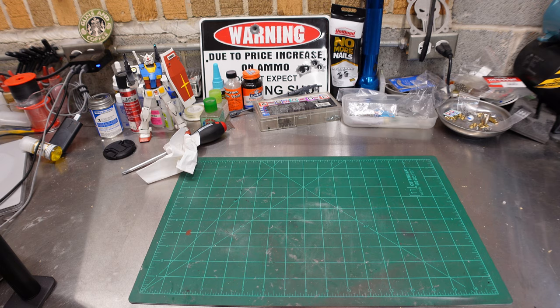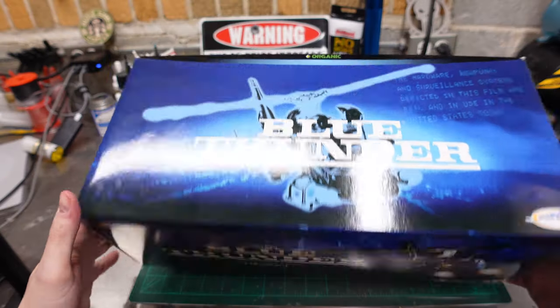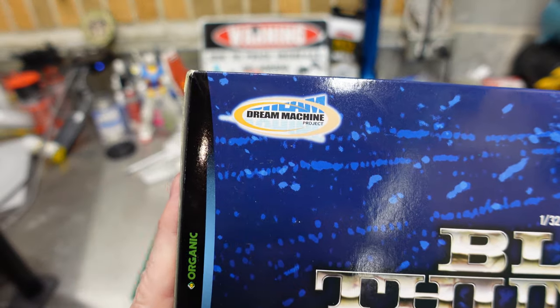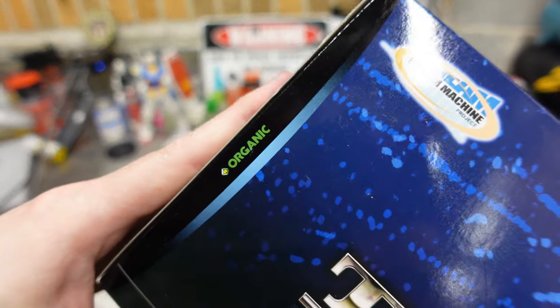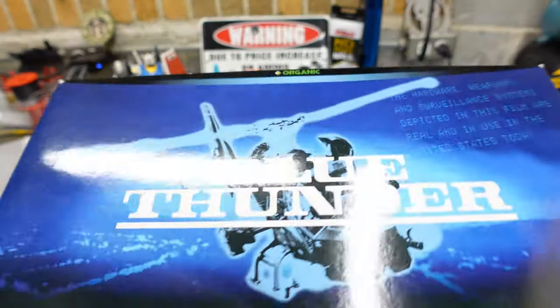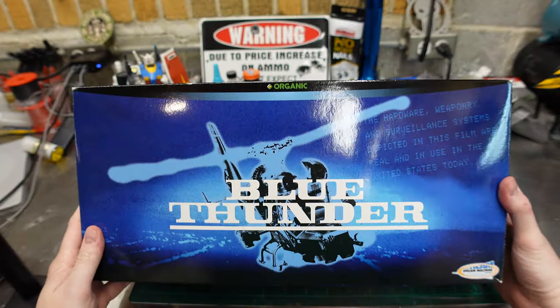Hey, Jaffo! Cue the 80s synthwave music. We've got Blue Thunder. Who makes this thing? Dream Machine. Organic. Dream Machine Project. It is a Dream Machine. I love Blue Thunder. Love me some Blue Thunder.